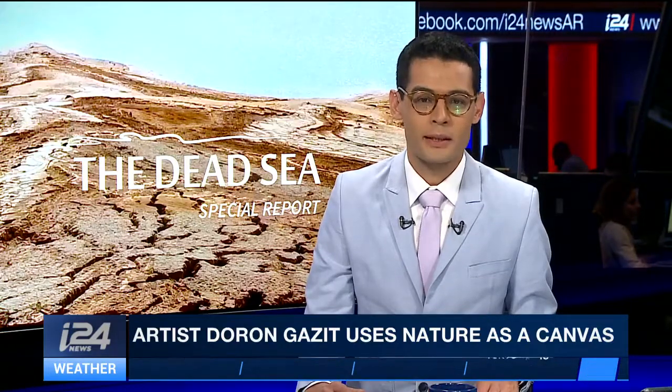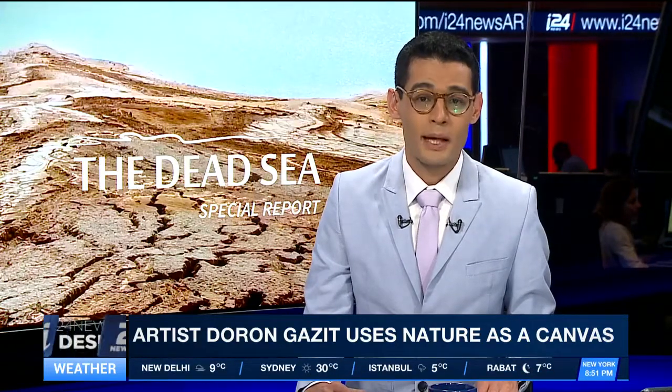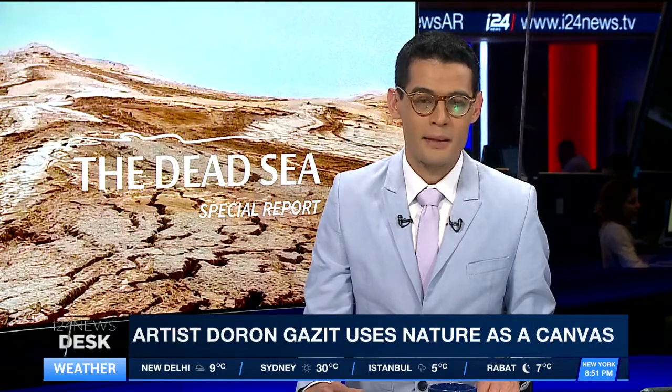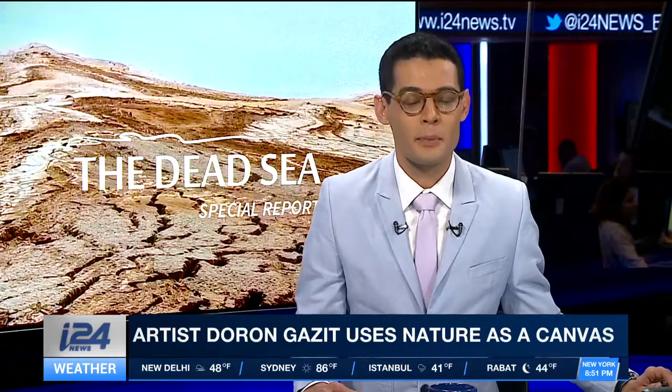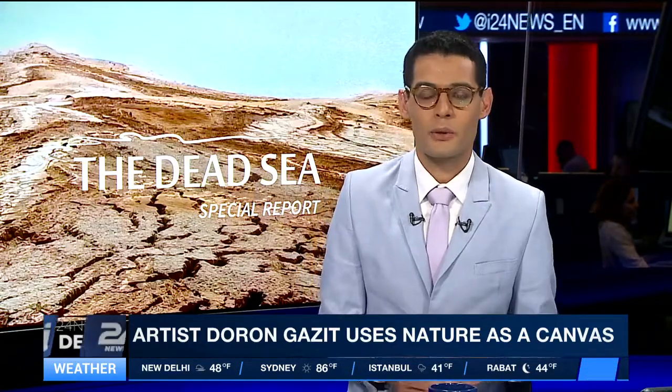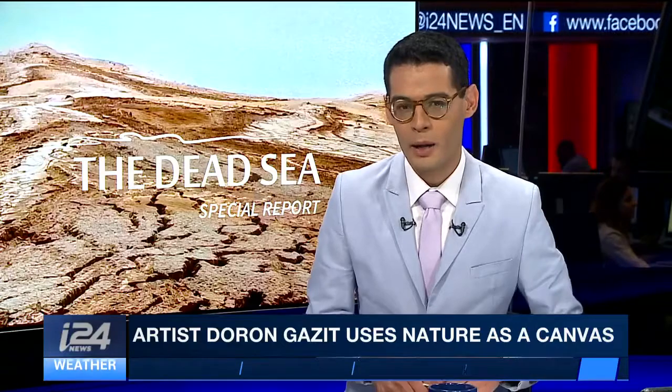His latest project is part of a series called The Red Line, taking aim at the destruction of the Dead Sea. Our culture correspondent Maya Margit met with Gazit to discuss how his unique artwork reflects the danger on the ground.